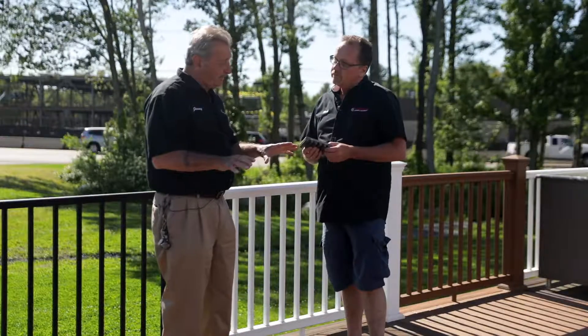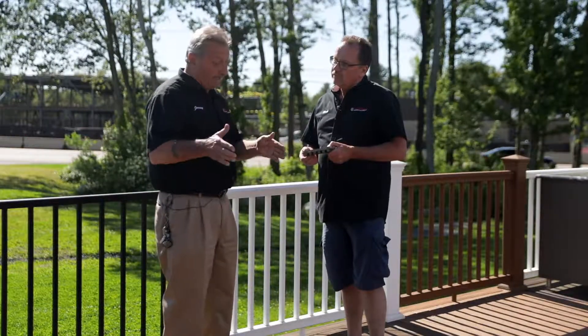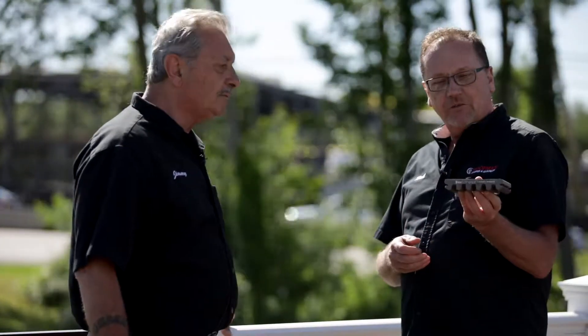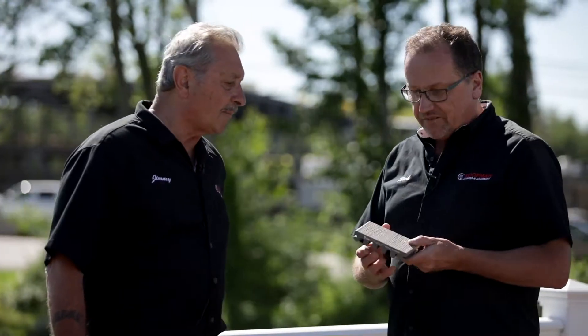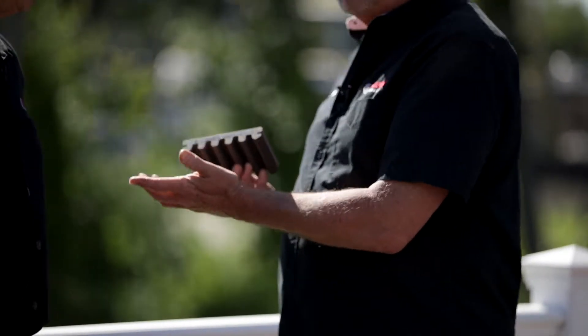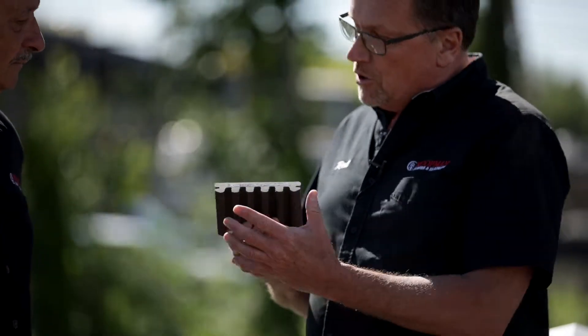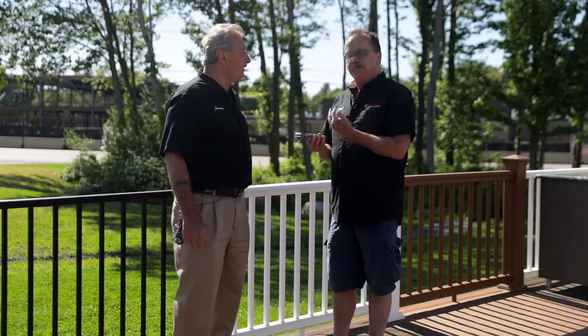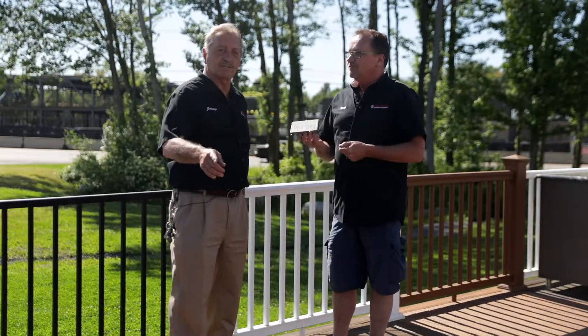The pressure treated market still outweighs the Trex market. Has Trex done anything to help that along? They've come out with their new scallop back system. They have 10 colors — the Enhanced and the Naturals. They've basically taken out a lot of the product to bring the price down to compete with the pressure treated market, but without compromising the strength and integrity of the product. What's the warranty on it? Still 25 years, no fade — same warranty, less price.